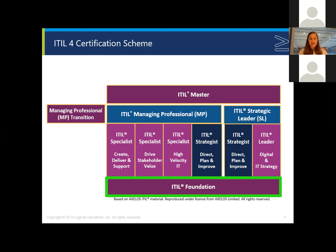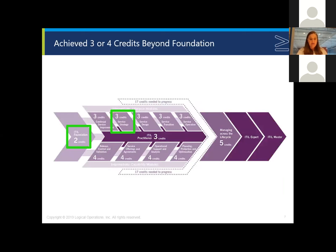The ITIL 4 Foundation class is about 12 hours of instruction, typically delivered over two days. The exam is similar to the V3 Foundation exam as far as number of questions. If you have your Foundation and maybe one class into the intermediate courses and a low number of credits — meaning three or four existing V3 credits — it's recommended that you either start again and take the Foundations class and move into the Strategic Leader or Managing Professional paths, or continue within V3 until you reach 17 credits where you can take the transition course.